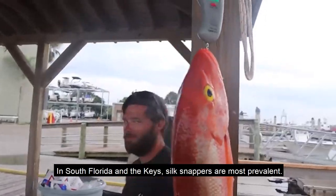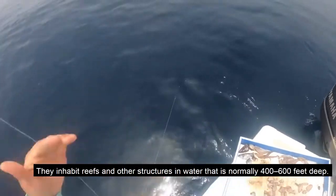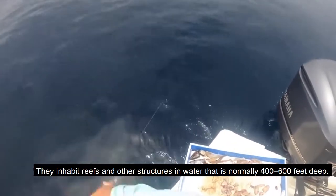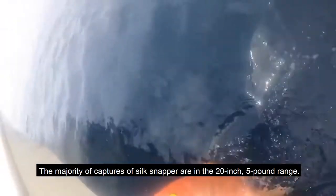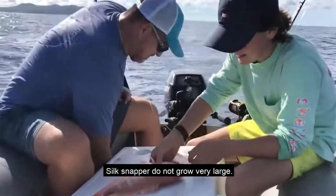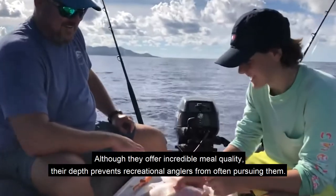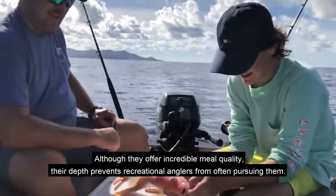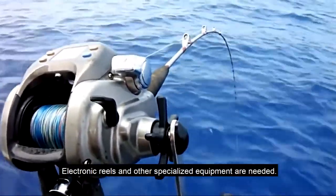In South Florida and the Keys, silk snappers are most prevalent. They inhabit reefs and other structures in water that is normally 400 to 600 feet deep. The majority of captures of silk snapper are in the 20 inch, 5 pound range. Although they offer incredible meal quality, their depth prevents recreational anglers from often pursuing them, as electronic reels and other specialized equipment are needed.